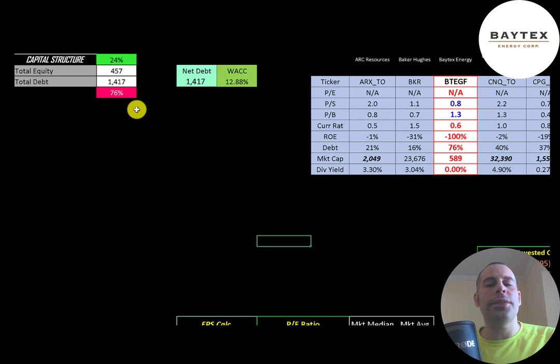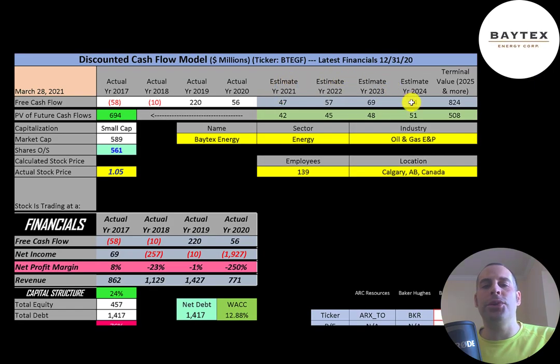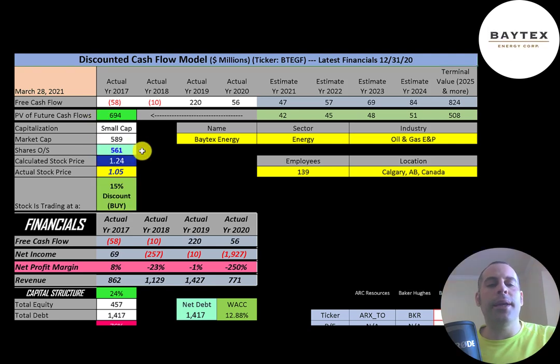Let's look at the capital structure: $457 million of equity, $1.4 billion of debt — they're 24% equity and 76% debt. Their WACC is 12.9%, and that's the discount rate we apply to future cash flows. We estimated four years of future free cash flows and a terminal value of $824 million for all cash flows past year four. Discounting those numbers back using the WACC, we get a company value of $700 million. Dividing by 561 million shares, we get a calculated stock price of $1.24. They're trading at $1.05, so they're trading at a 15% discount — it's a buy according to the model.